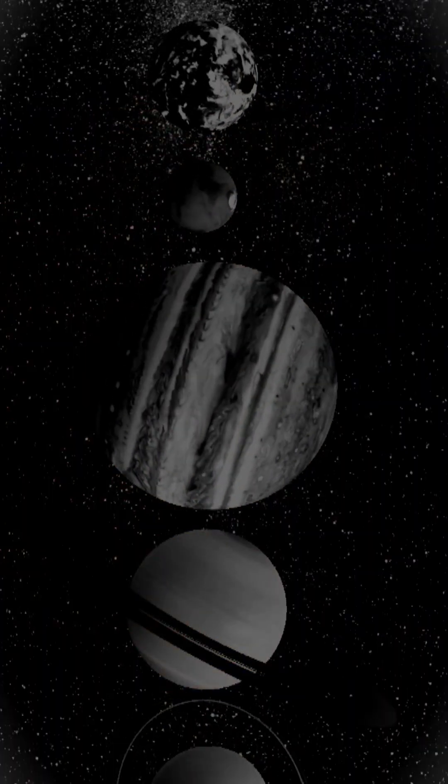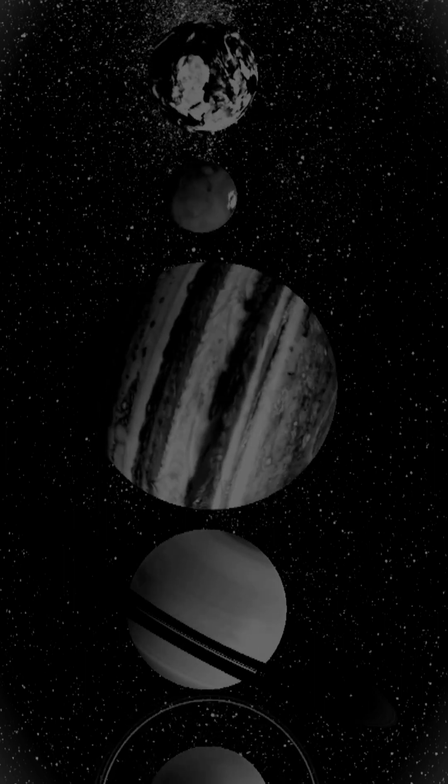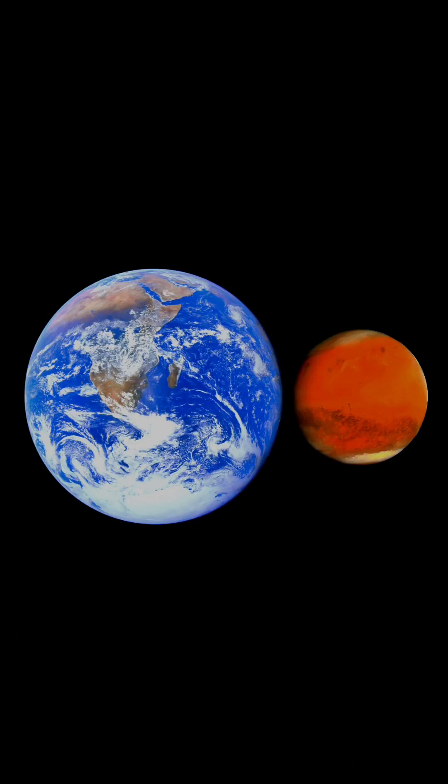Mars is the fourth planet in the solar system from the sun. Earth and Jupiter are the neighboring planets. When compared to Earth, Mars is smaller in size and gravity is also three times lesser than Earth.